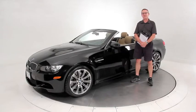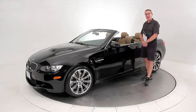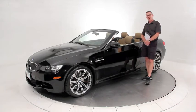Hi, it's Ken Davis, president and founder of Advantage Certified. Today I'm featuring a 2008 BMW M3 convertible.